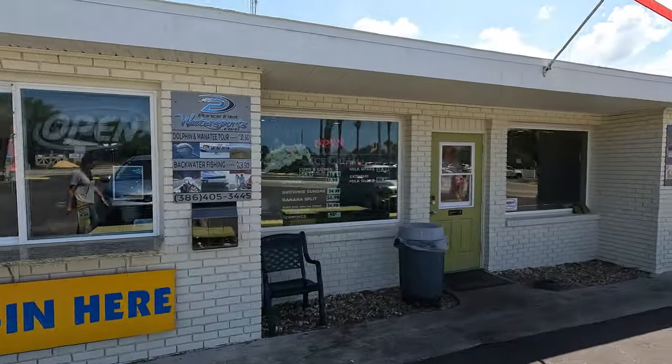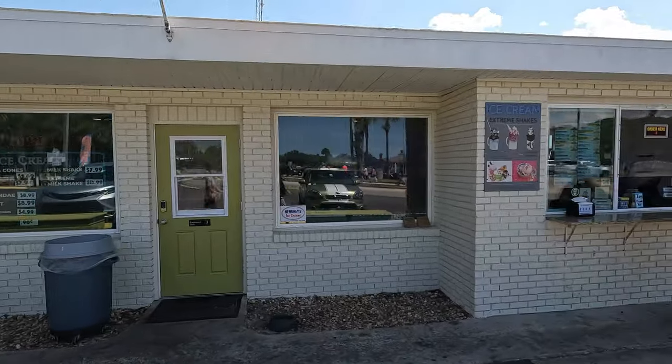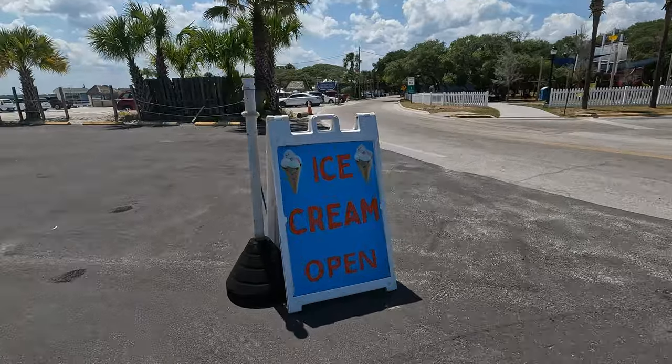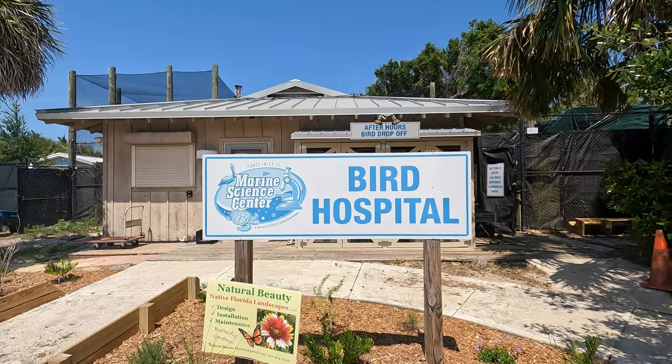So after you've come back, you may be a little hot and want to cool off. Come on around to the storefront and get yourself some ice cream. They have tons of different flavors and every single flavor that I've ever had has been delicious.